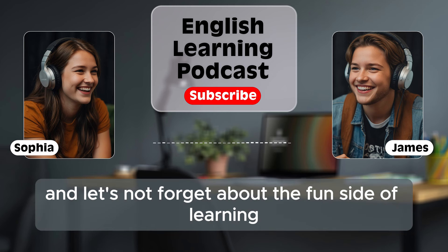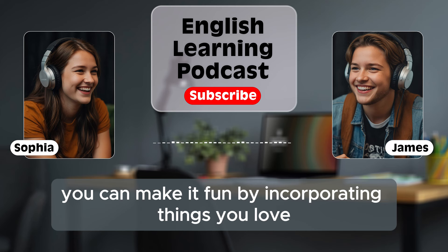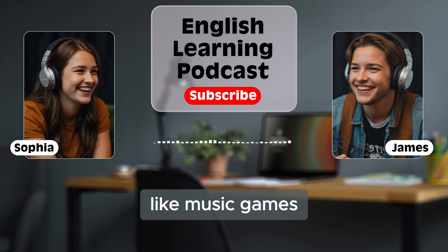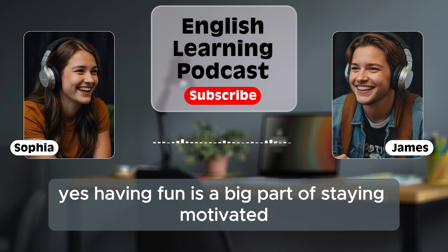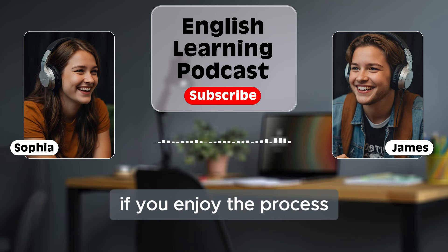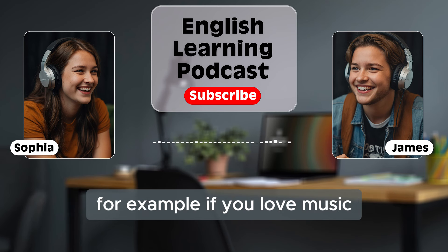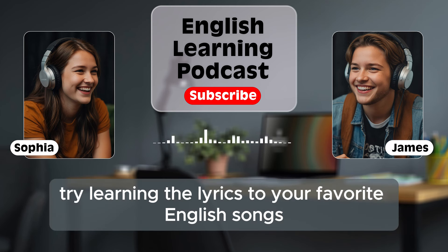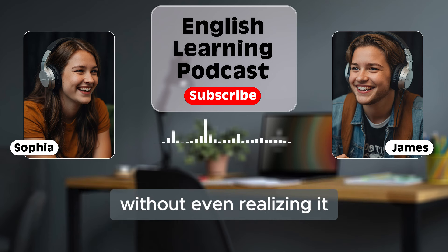Let's not forget about the fun side of learning. Learning English doesn't have to be all serious. You can make it fun by incorporating things you love, like music, games, or even cooking in English. Having fun is a big part of staying motivated. If you enjoy the process, you'll be more likely to stick with it. For example, if you love music, try learning the lyrics to your favorite English songs. Sing along and you'll improve your pronunciation without even realizing it.